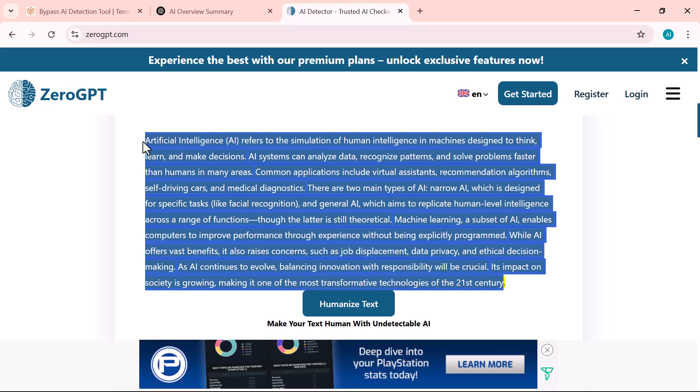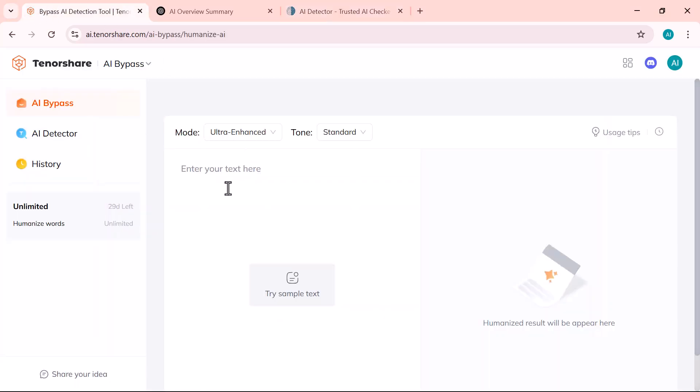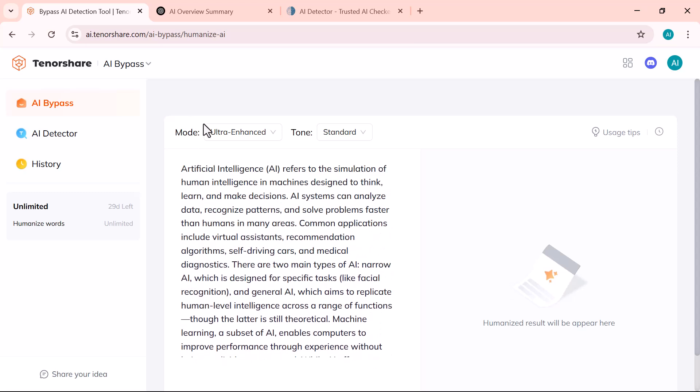This means the text is easily detectable by AI detection tools and wouldn't pass as human-written. Now let's use Tenorshare AI Bypass to humanize this content. I'm copying the AI-generated text and pasting it into the tool. Let's see how well it converts this into natural, human-like writing.